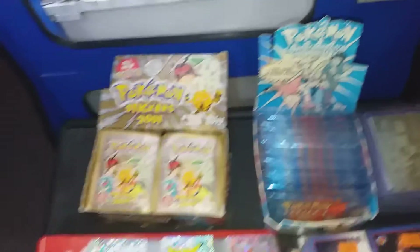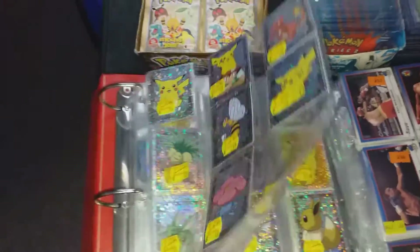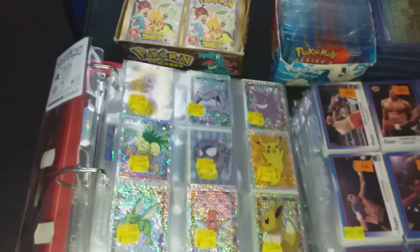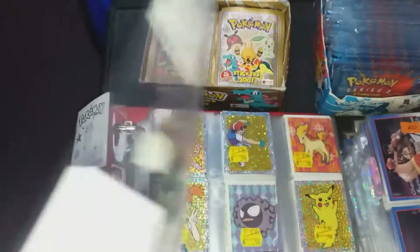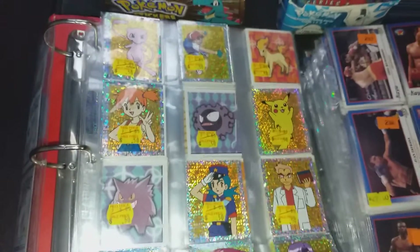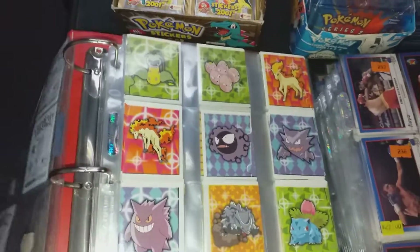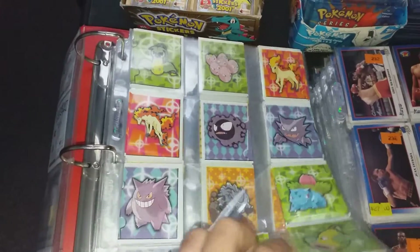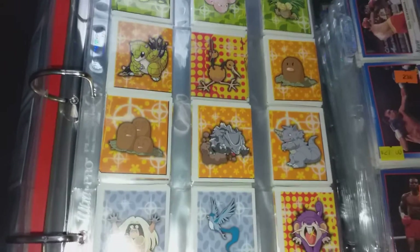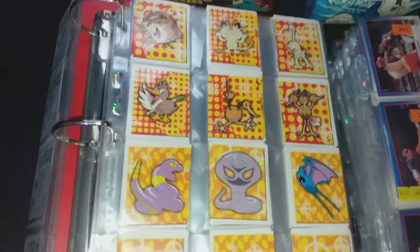She also had folders of old stickers, and a lot of these are multiple deep — really nice old stickers. You can see the prices she had on them, but I did a bulk deal and just bought a lot.